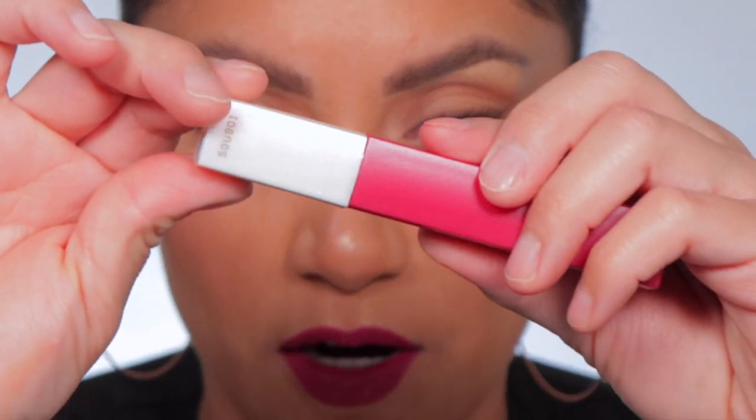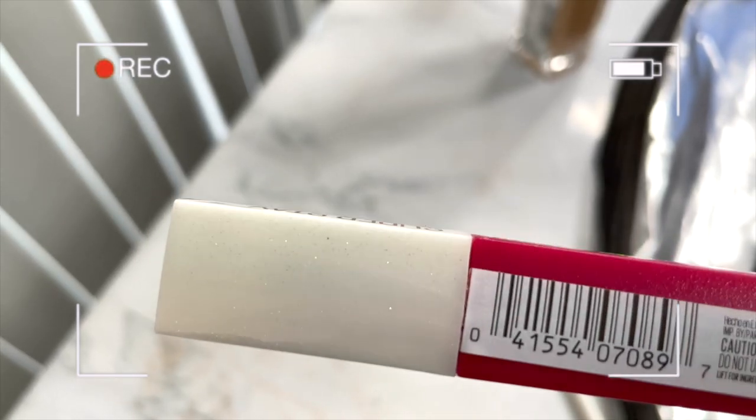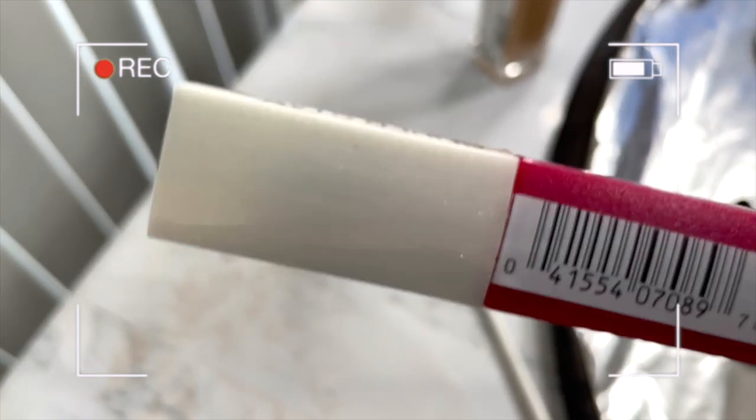The cap has like this shimmer glitter stuff on it. You can't really see it — let me show you on my phone. You see that right there? Isn't that cool? So cute. Love the packaging, it's super cute — it would look so cute on the vanity.